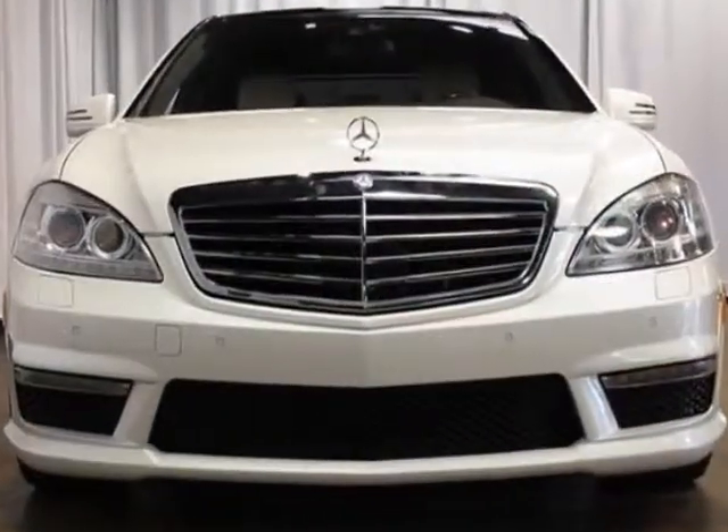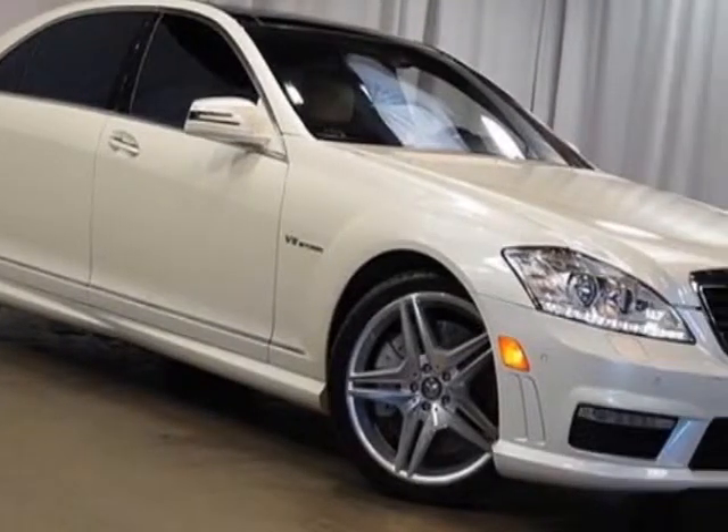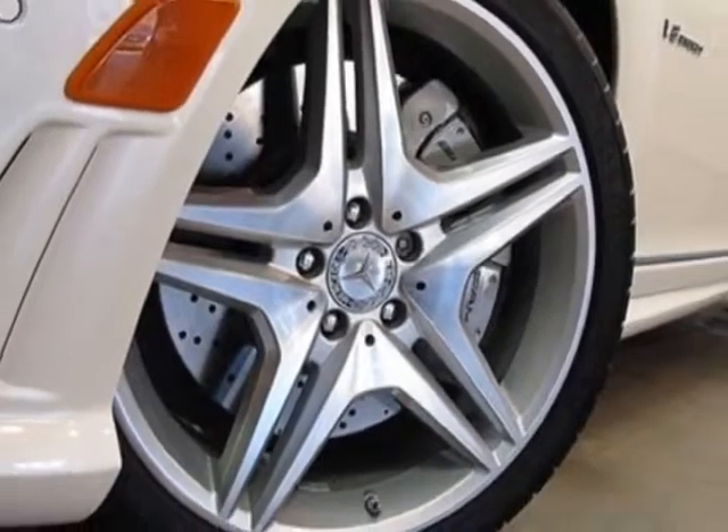This S-Class boasts a 5.5 liter engine and has a 7-speed automatic transmission. Additional options for this vehicle include the driver assistance package.